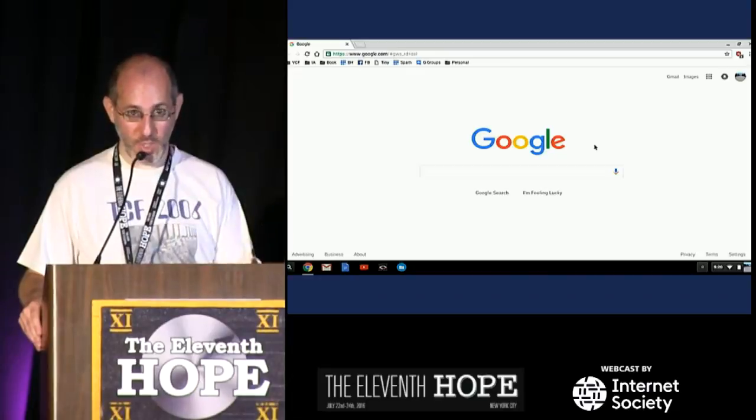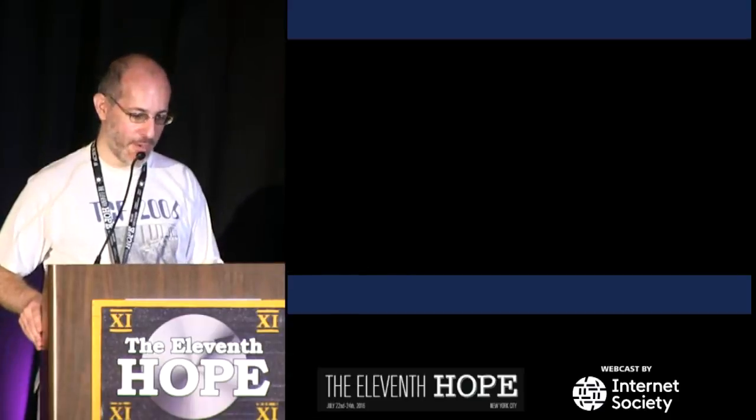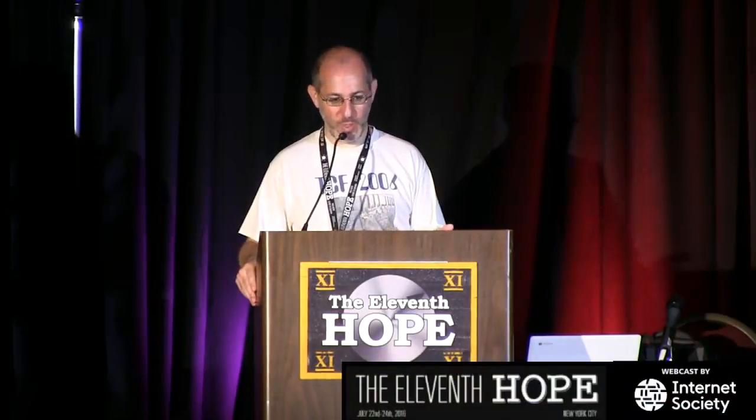Even if you fast-forward 30 years to the summer of 1977 — the magic summer where there was the Apple II, the TRS-80, and the Commodore PET — everyone says which was first. None of them, and it doesn't matter. There were lots of personal computers in '74, '75, '76, '77 before those three. If you draw a matrix: first to think of it, first to sketch it on a napkin, first to patent it, first to advertise it, first to take money for one, first to ship one — what does 'first' even mean? So we ban the F-word in our circles.